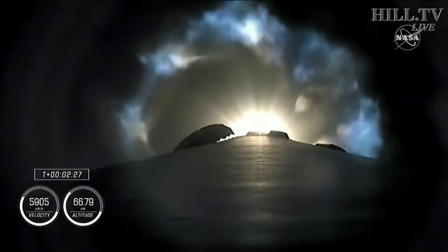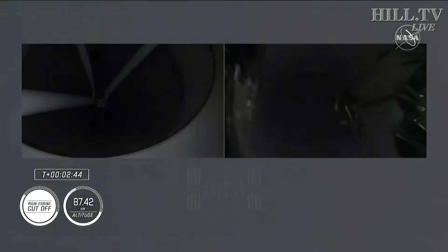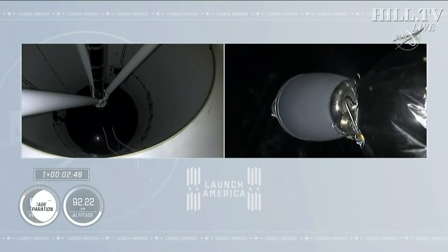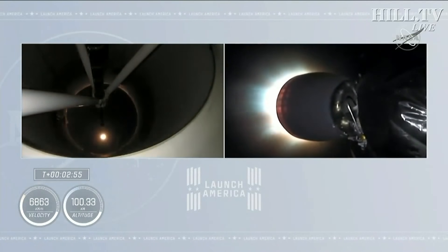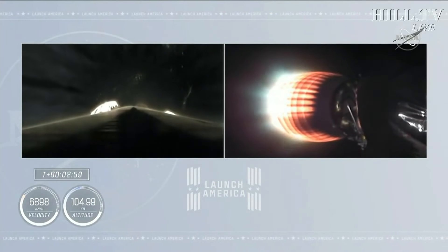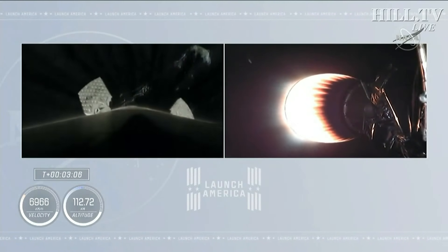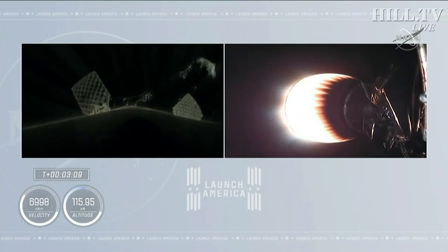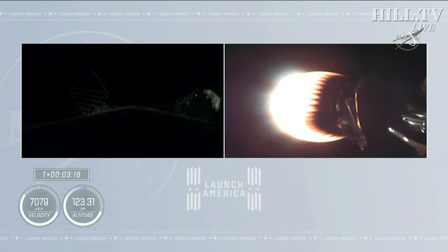We've begun the throttle down in preparation for stage separation. Stage separation confirmed. There goes that MVAC engine igniting on stage 2. Crew 1 is now on their way to the International Space Station.